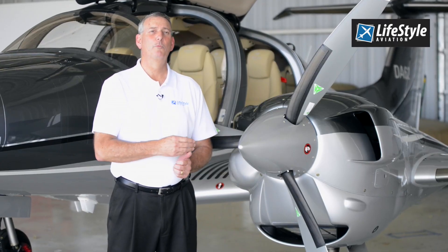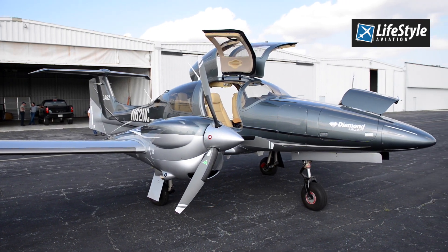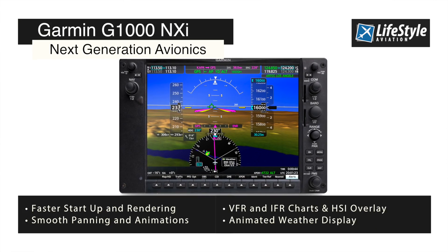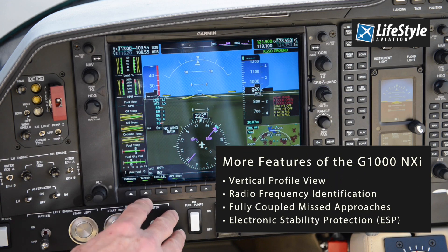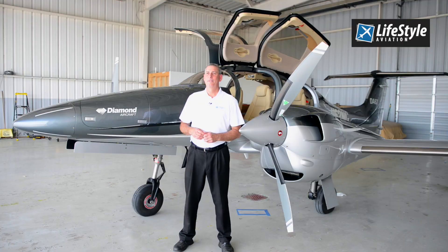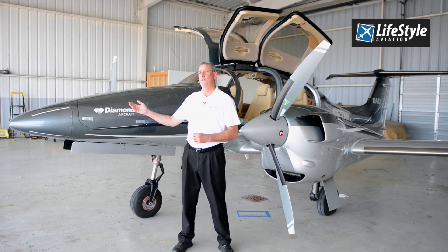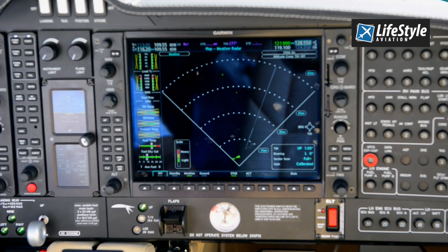The engines are jet fuel burning diesel Austros. The airframe is completely built out of carbon fiber, and the panel is now the Garmin G1000 NXI — the latest and greatest advancement in panel aviation technology. The Diamond DA62 also includes the option of a digital radar in the dome, providing exceptional performance and digital reliability.